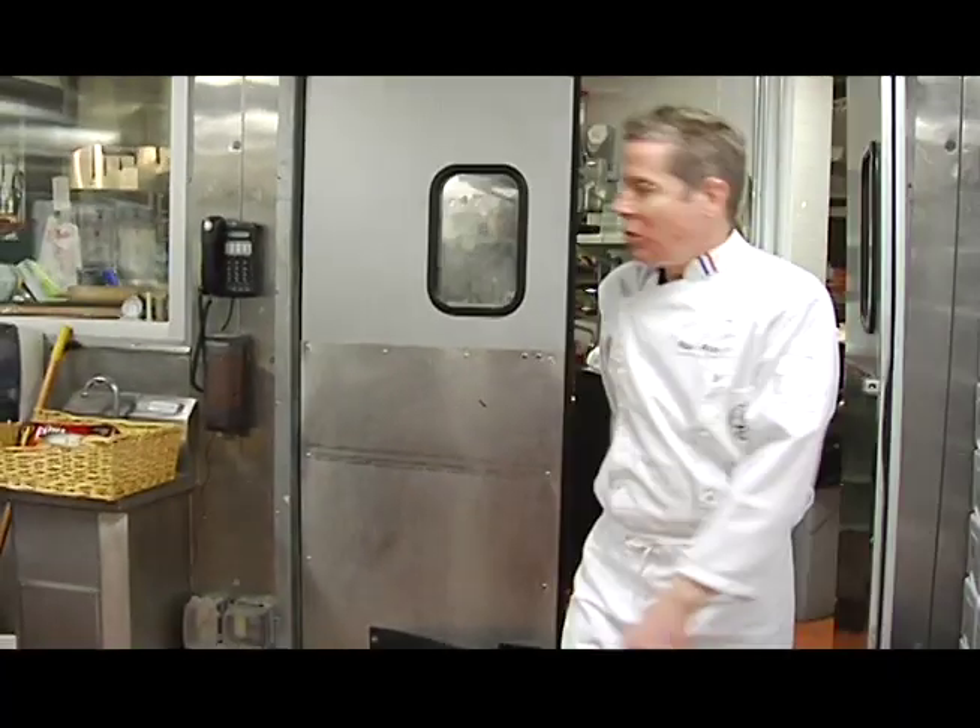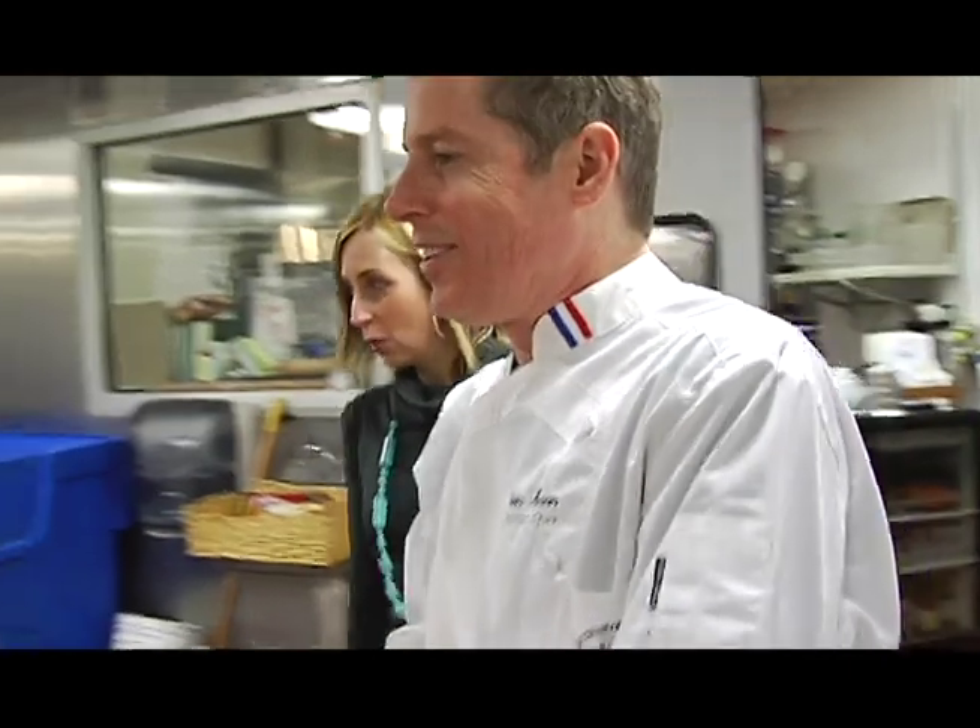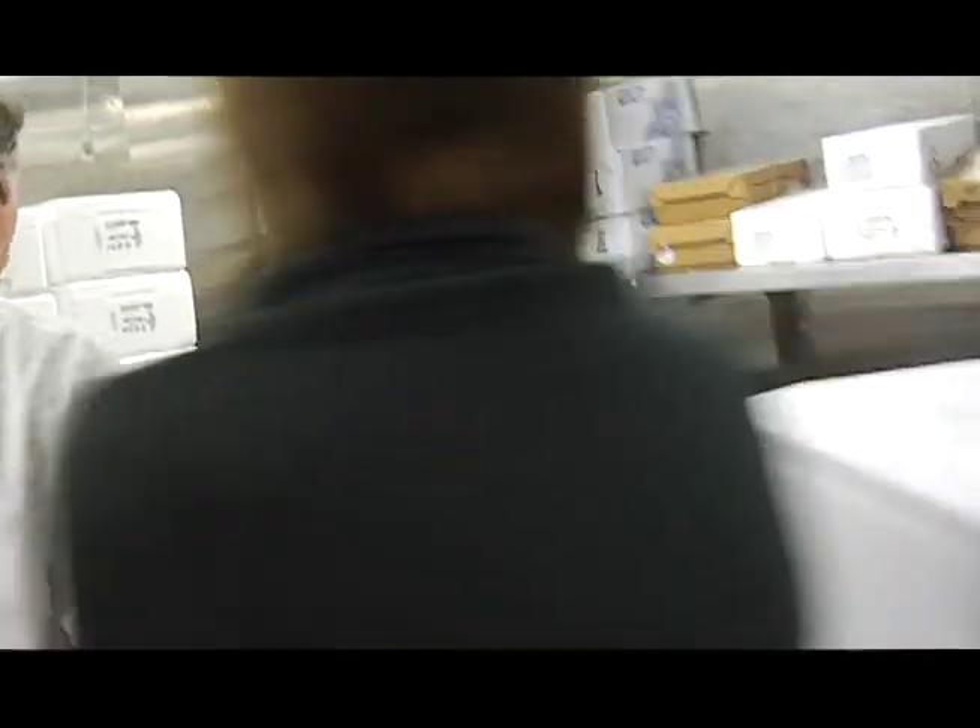So Michelle, here's our cooler — this is where we keep the fish cold. It's very cold in here. Come on, I'll show you some of the fish we've got.